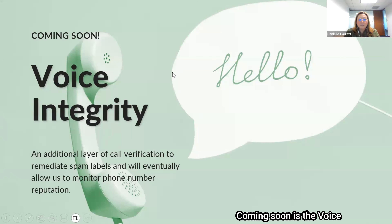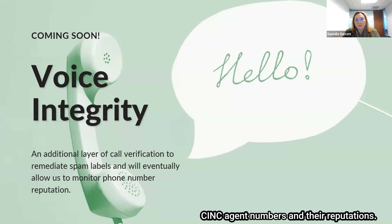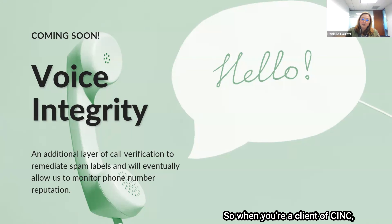Coming soon is the Voice Integrity registration pass, which will be an additional layer of call verification that will help remediate spam labels. It's also going to give CINC the ability to monitor each one of your CINC agent numbers and their reputations. Our Talk and Text team will be able to get reports on those numbers — how their calls are doing, if anything was marked as spam, or if calls aren't going through for any reason — as well as monitoring texting deliverability to make sure your registrations are staying intact.